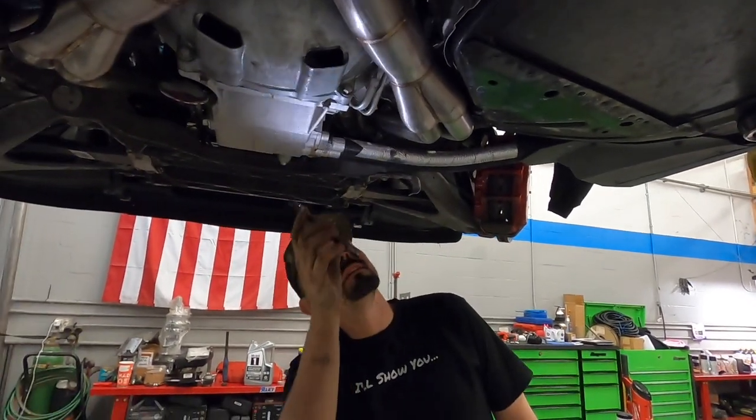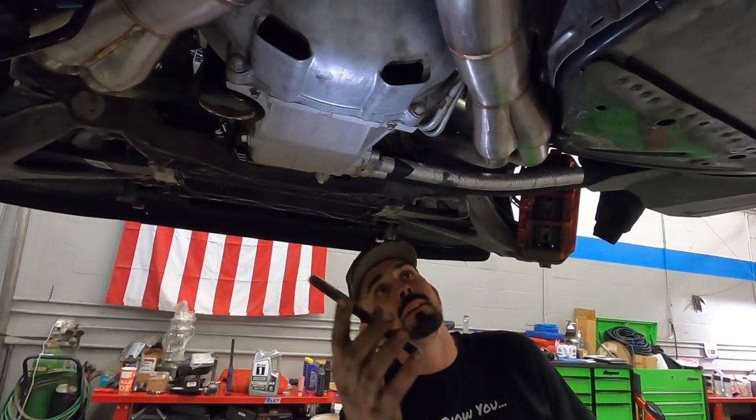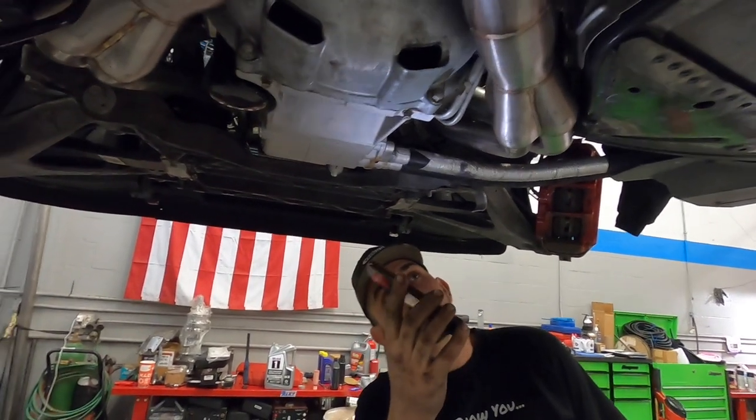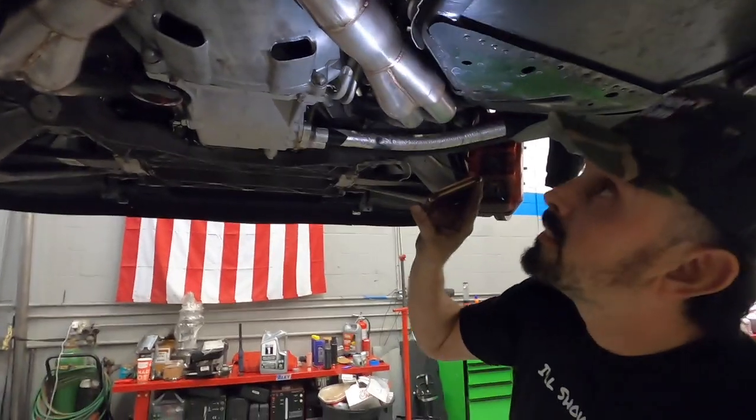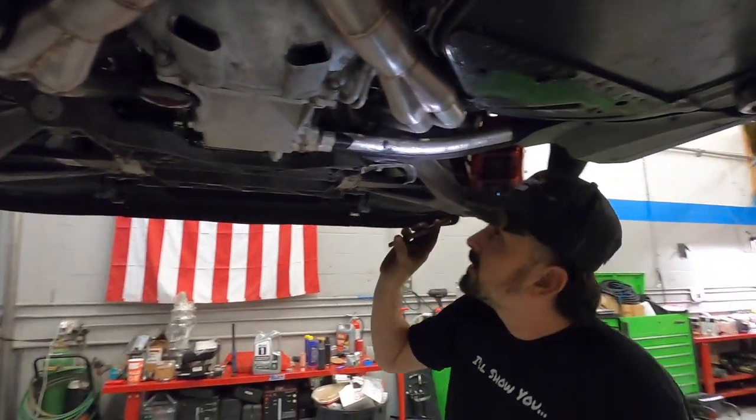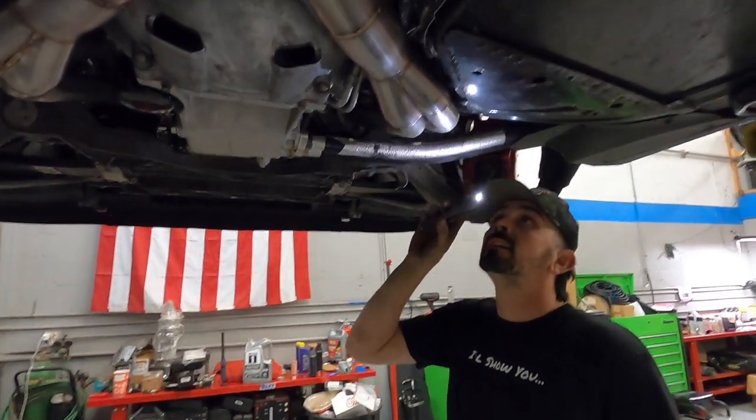We've seen some big differences among cars as far as this hose right here - on this one it's a little bit off, and the engine's actually tweaked one way or the other. Sometimes it doesn't always fit. That's just cars in general.